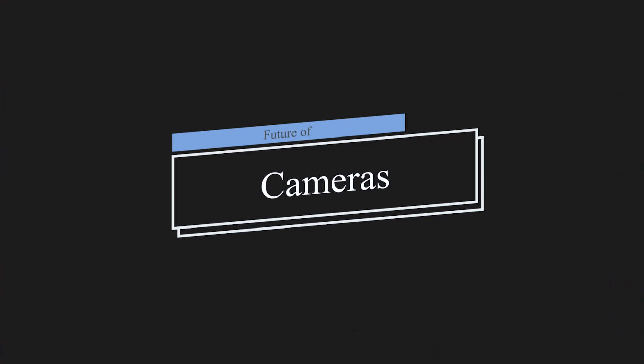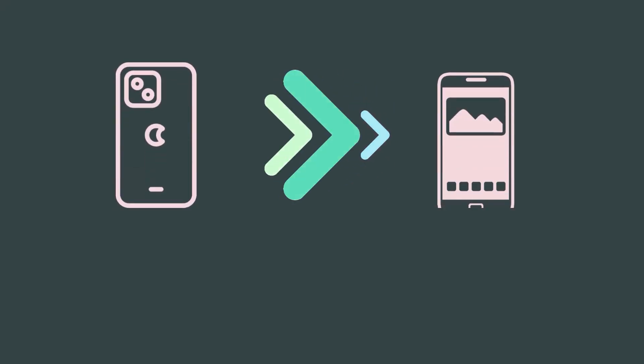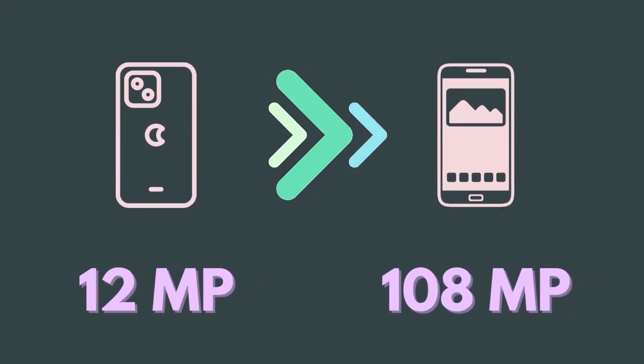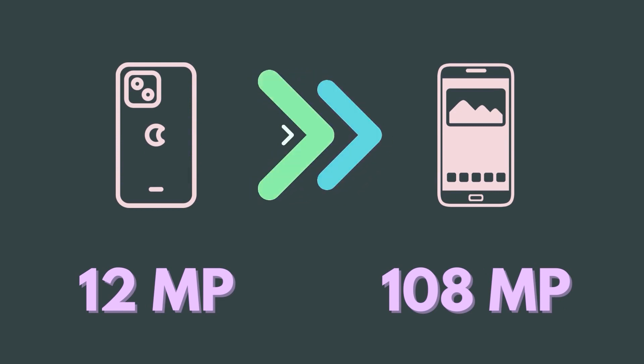Now let's talk about the most important aspect of a smartphone for most of us: the cameras. Three lenses are pretty much a basic requirement for a good smartphone nowadays, and I don't think we need more lenses in the near future. When it comes to the main lens, Android devices are throwing numbers at us, while Apple is showing us how 12 megapixels can be good enough to beat all of them.